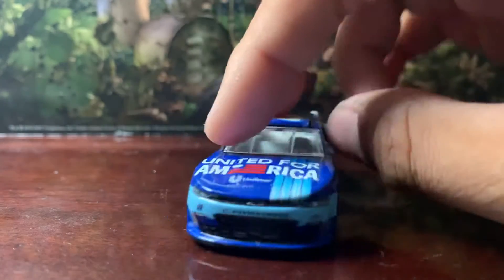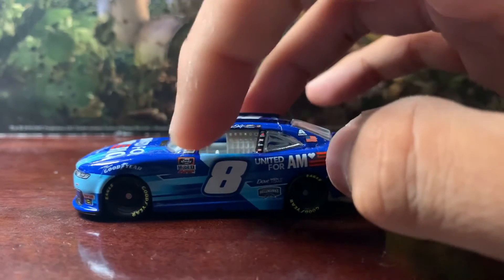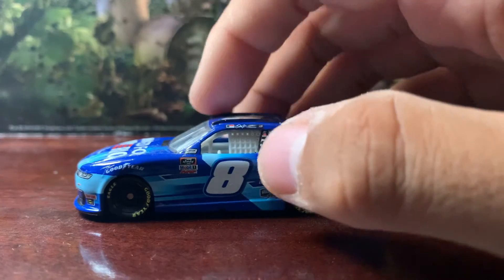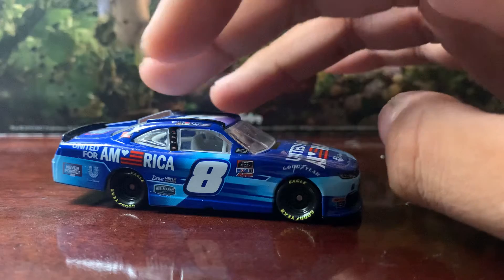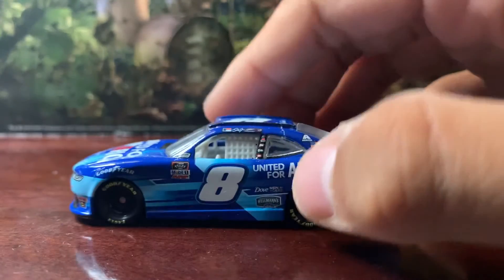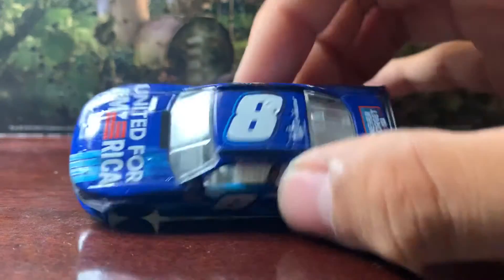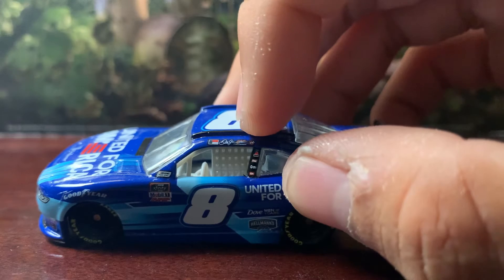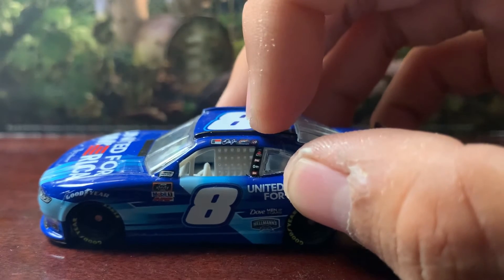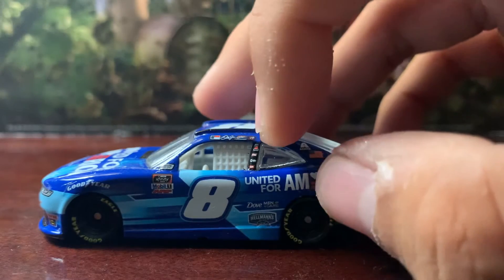You also got Goodyear here on both sides. On the side you got several sponsors and the Xfinity Series logo — same on this side. You also got the NASCAR race car sticker. You got the number eight on both sides, including the roof. On the top you got Dale Jr's signature and the JRM logo, and you also got the win sticker from Josh Barry's Martinsville win.